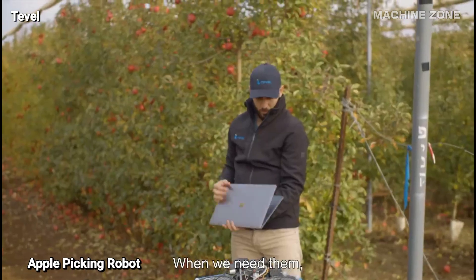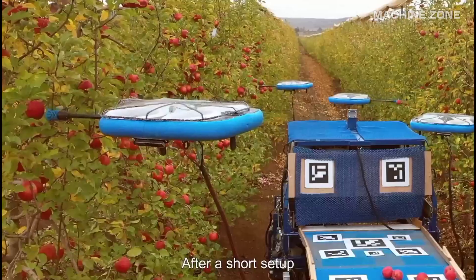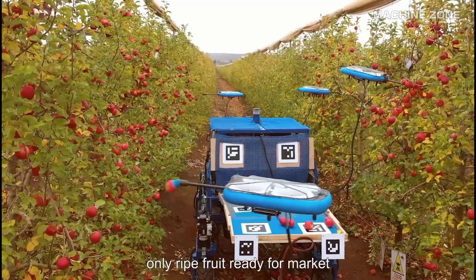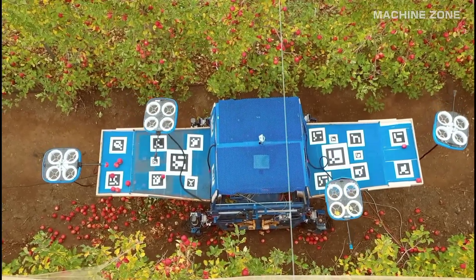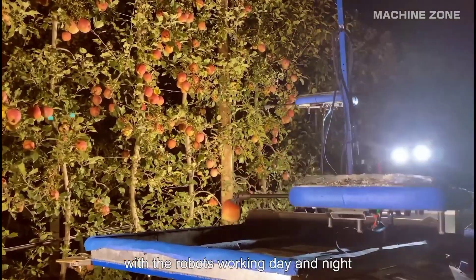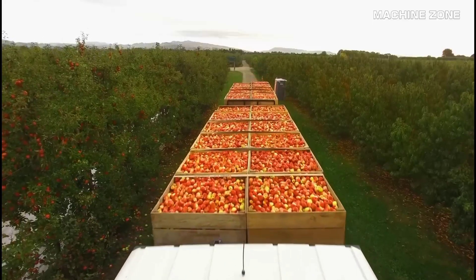Apple picking robots are definitely the future of harvest. Arm-based robots have multiple articulated arms equipped with gentle grippers or suction cups. They navigate the orchard using cameras and sensors, identifying ripe apples and carefully detaching them from the branch. Autonomous drones — these flying robots scan orchards from above using AI to detect ripe apples, then swoop down and pluck them with specialized mechanisms before returning to their charging station.